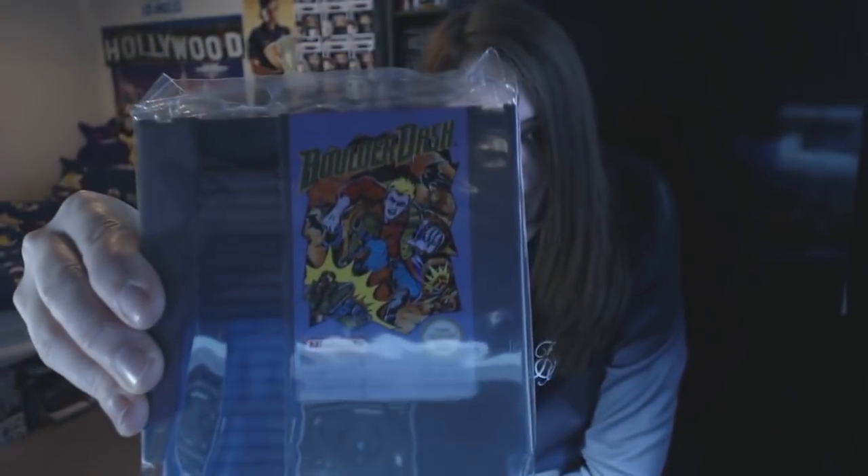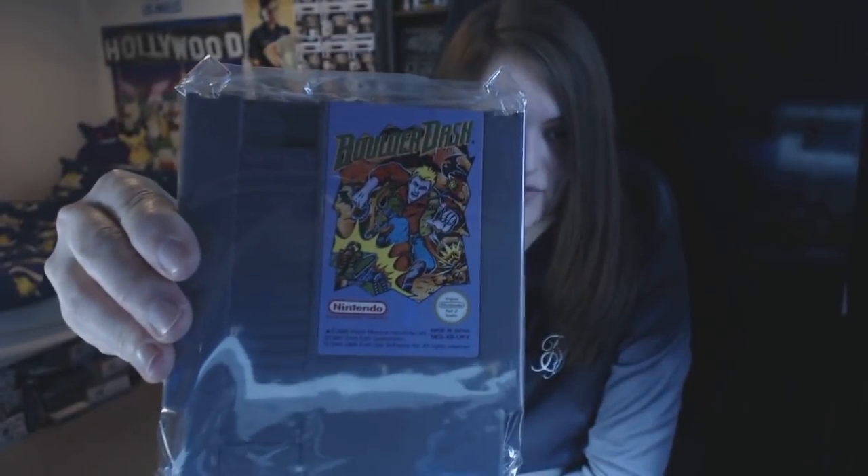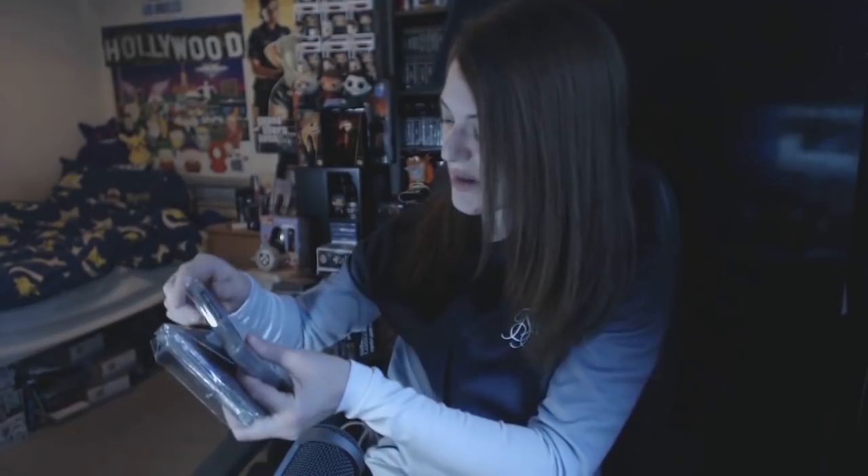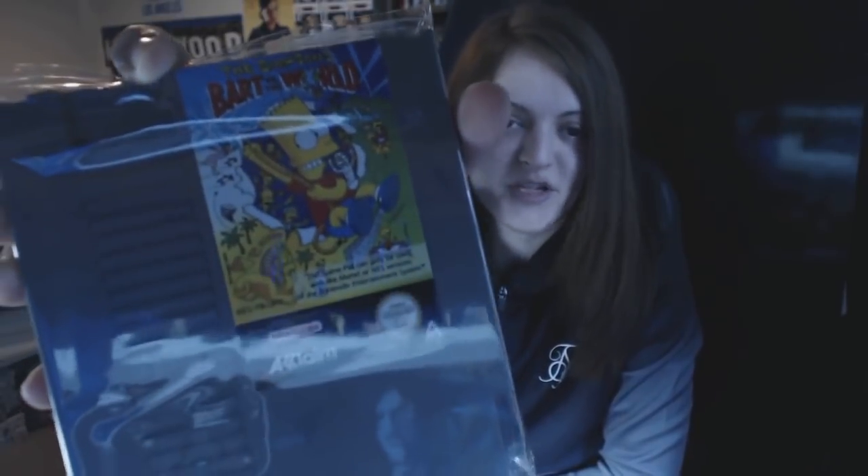I discovered Boulder Dash the other day through a Facebook gaming group — someone posted a screenshot and it looks similar to Rocks and Gems on the PS1. I played Rocks and Gems on a Net Yaroze demo disc, which was games created by normal people. For Bart Simpson Versus the World — I already have Bart Versus the Space Mutants, where you run around spray painting everything. Nothing can be as bad as that game, so hopefully this will be good.